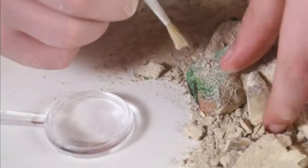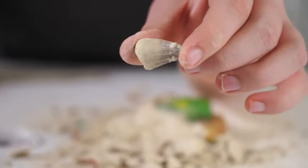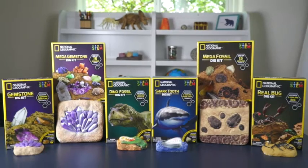It's a great way to inspire a lifelong fascination with paleontology, and if you love the Mega Fossil Dig Kit, don't miss all the other fascinating dig kits from National Geographic.